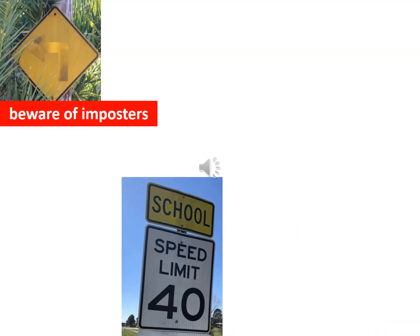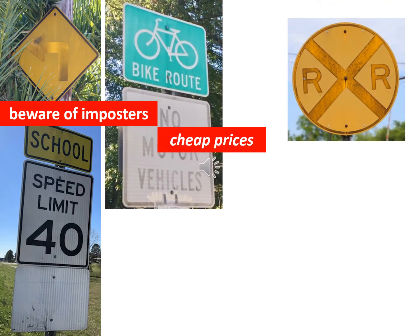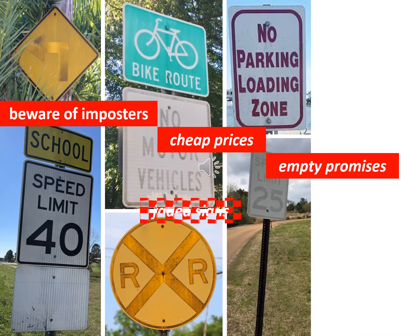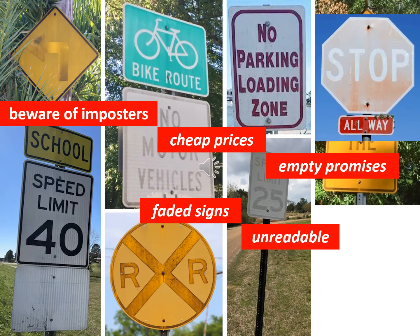When buying your next sign, beware of imposters. Don't get fooled by cheap prices and empty promises. In the world of digital printing and online sign shops, not all traffic signs are created equal. So how can you be sure the signs you buy are compliant, won't fade out, and become unreadable and unsafe?